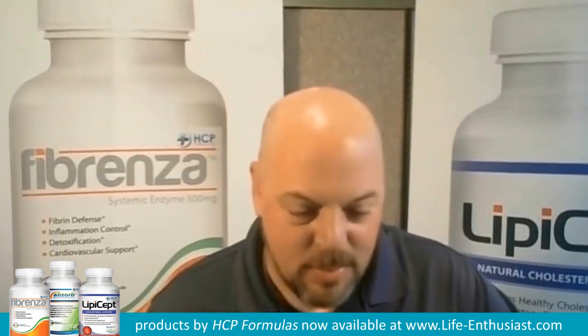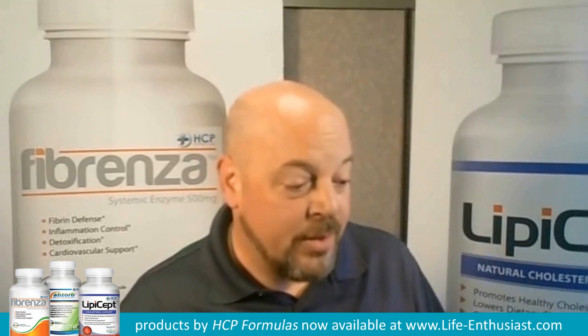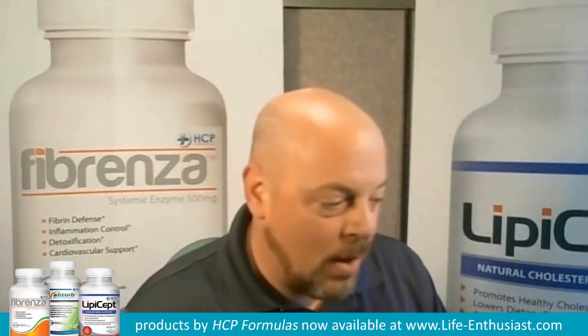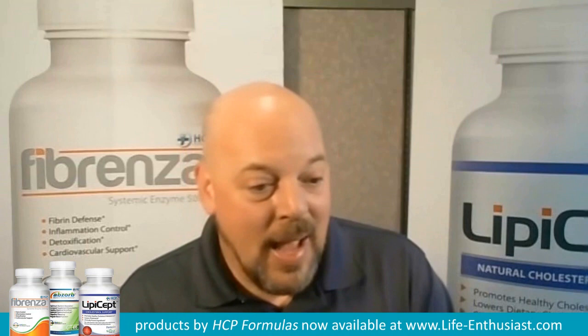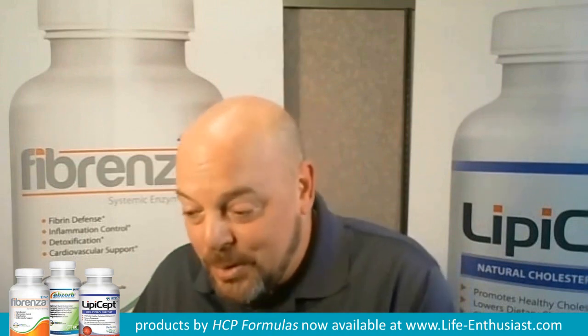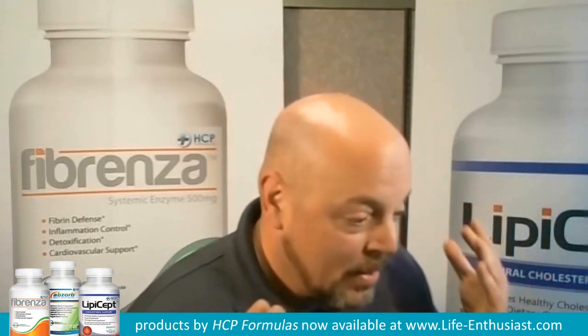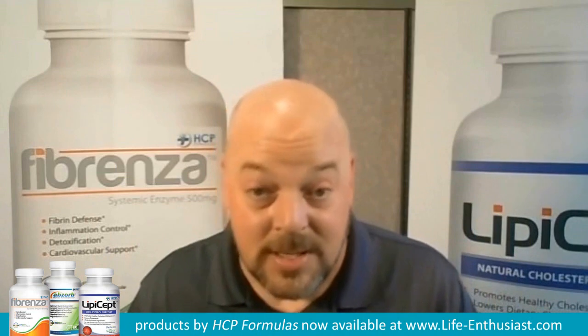It works differently than a statin. The product is very much focused on making the liver more efficient in the way that it accepts cholesterol, processes and synthesizes it, and redistributes it back into the body — more efficiently sending the good cholesterol back in and the bad cholesterol out. Whereas certain other things work by suppressing certain liver functions. Cholesterol begins and ends in the liver, plain and simple, and a lot of things out there specifically target suppressing the liver's ability to produce exactly the amount of cholesterol the body needs — one of the most efficient processes in the human body.